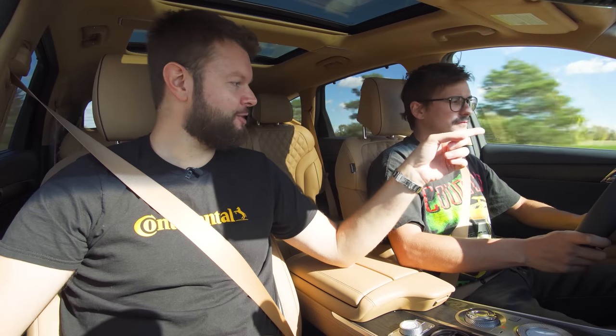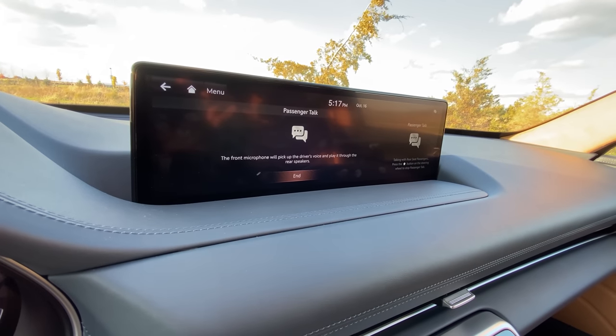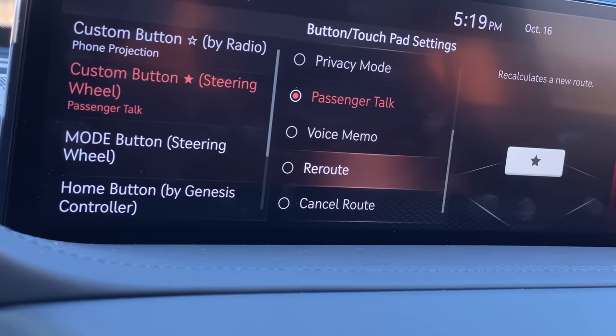There's another star favorite on your steering wheel in the bottom left corner. Press that and you get passenger talk — so you can talk to the passengers in the back. That's why I left it blank before. It lets you yell at your children back there, which is kind of nice — Honda had that as well.